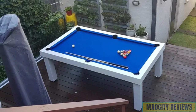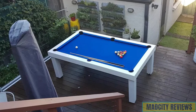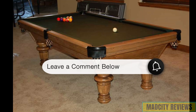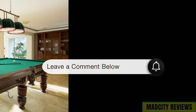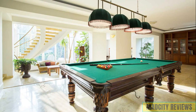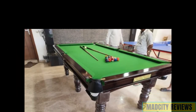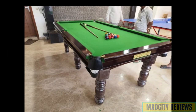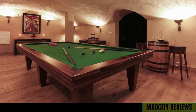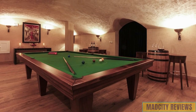But before we rack them up, we want to hear from you. Share your experiences with home pool tables or any questions you have about selecting the perfect one for your space in the comments below. Your insights could be invaluable to others looking to enhance their home entertainment setup. So if you're ready to turn your home into a pool hall paradise, smash that like button and subscribe for more content tailored to home entertainment enthusiasts.